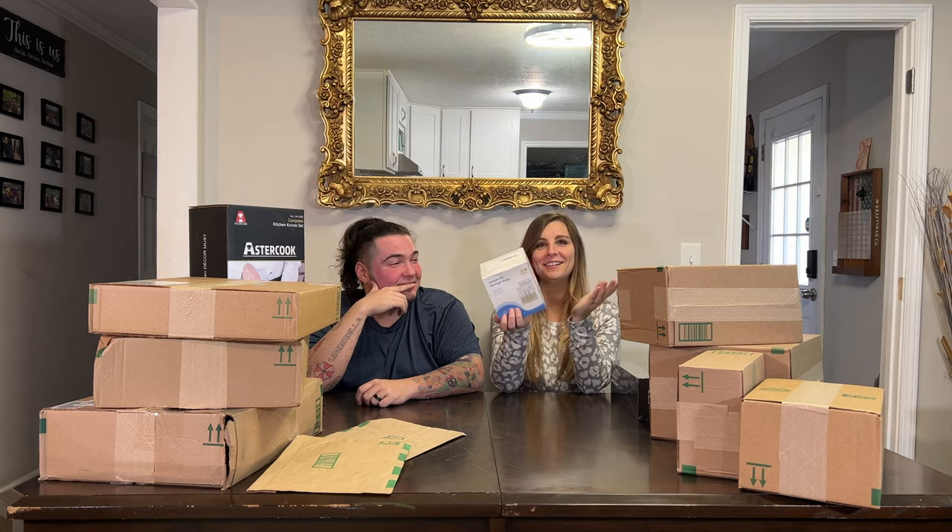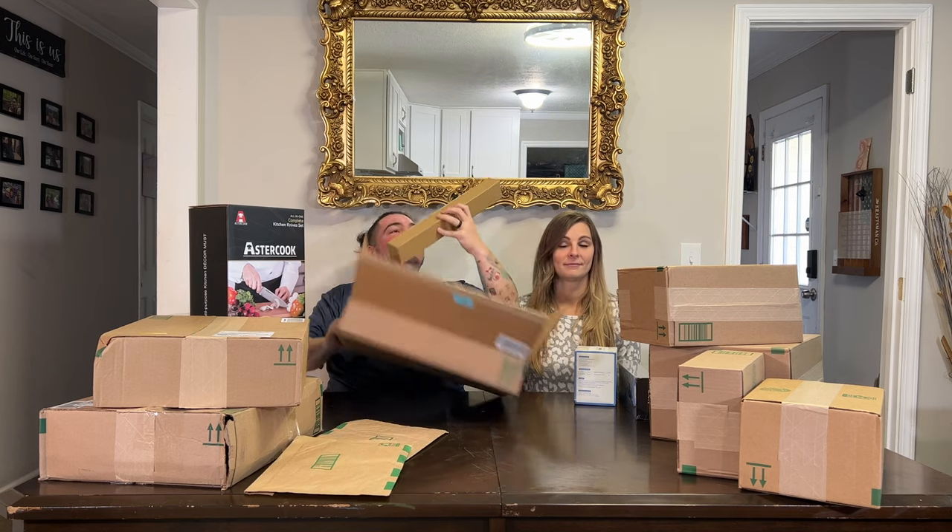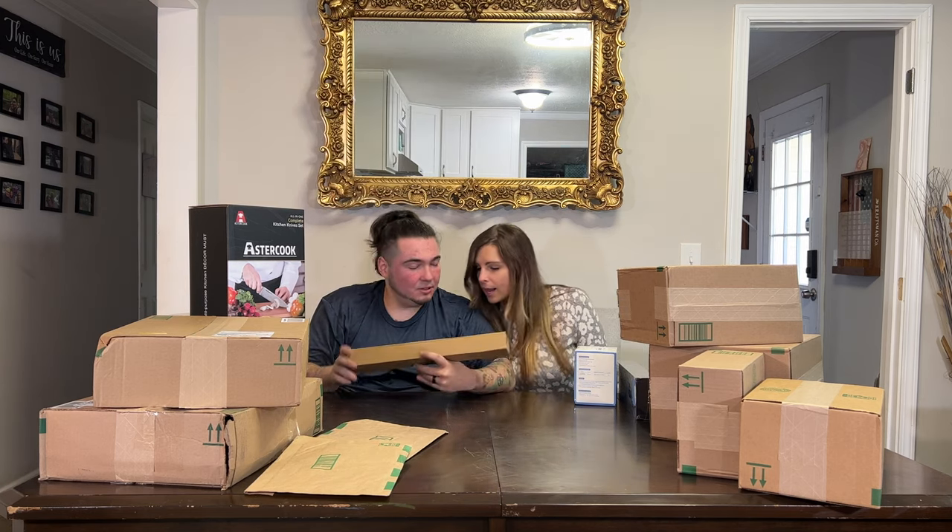Breast milk storage bags — they wanted an unboxing of it. I said I can unbox them, show how big they are, and talk about them. If we were having a baby we would be so blessed with the things we get. We have what we need.